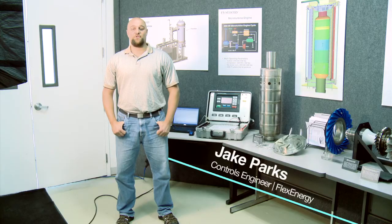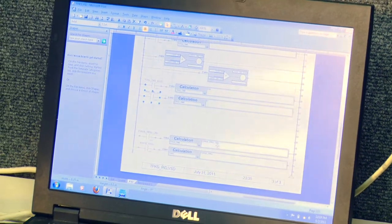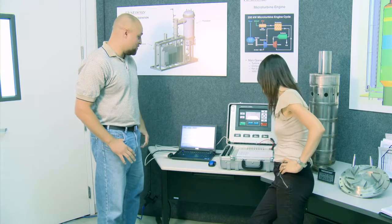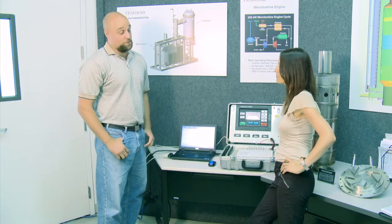Hi, I'm Jake, and I'm a controls engineer at Flex Energy. Engineering is everything. There's a science to this — to combustion and oxidation — but to make it work requires a whole lot of engineering. What we have right here, for instance, is some temperature control code that we've written, and we're making sure that all of the enables, all the alarms, and all the numbers are doing what they should do.